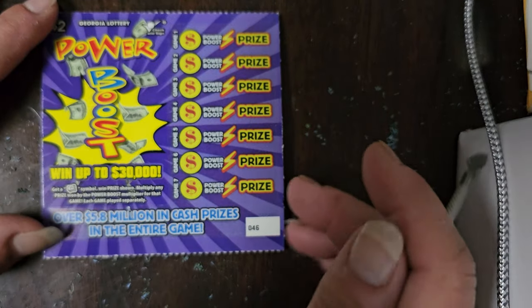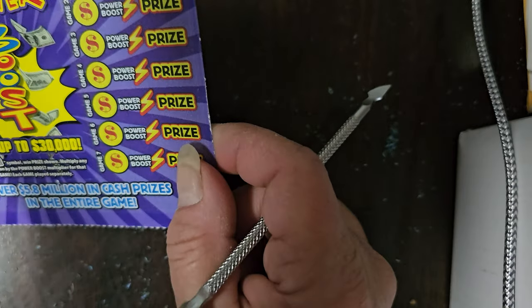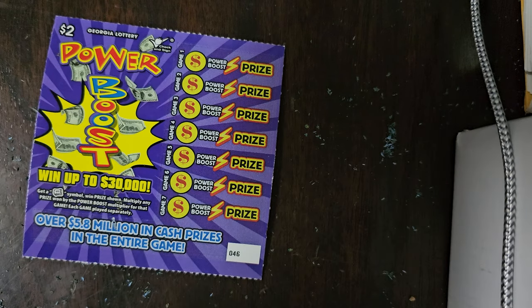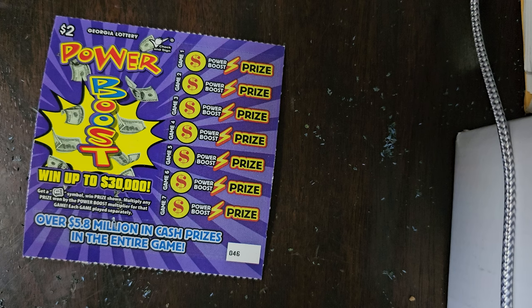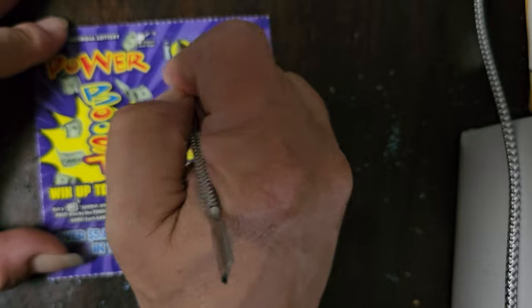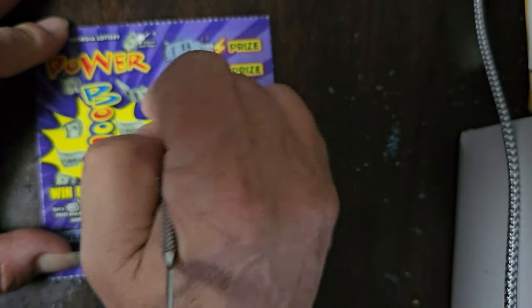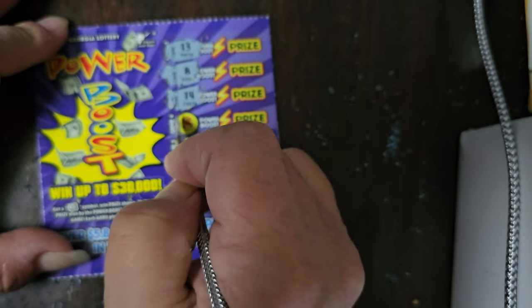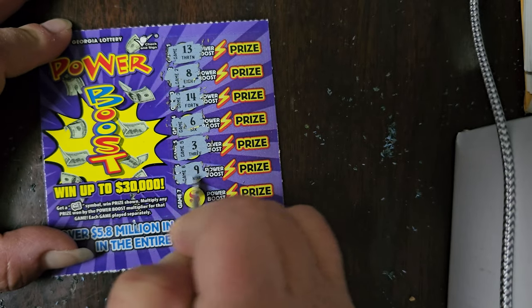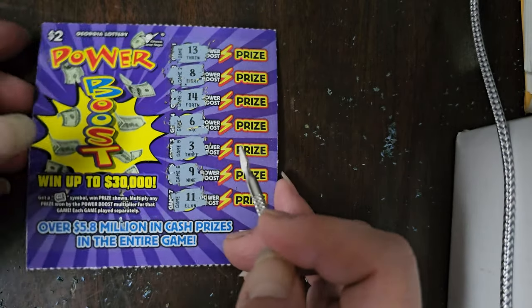The next bunch of tickets are five Power Boost tickets. If we get a money roll symbol, we win the prize shown, multiplied by the power boost multiplier. All you're looking for is a money roll — the numbers mean nothing. First ticket: 13, 8, 14, 6, 3, 9, and 11. We did not win on this ticket.